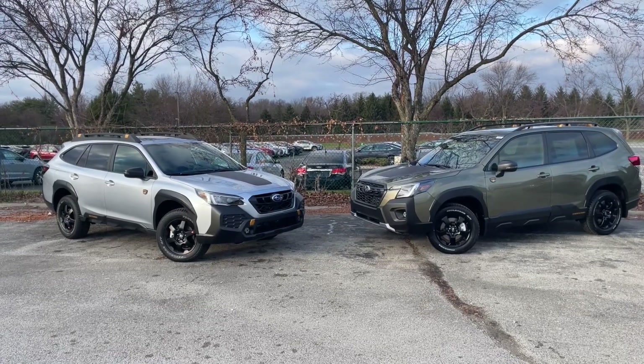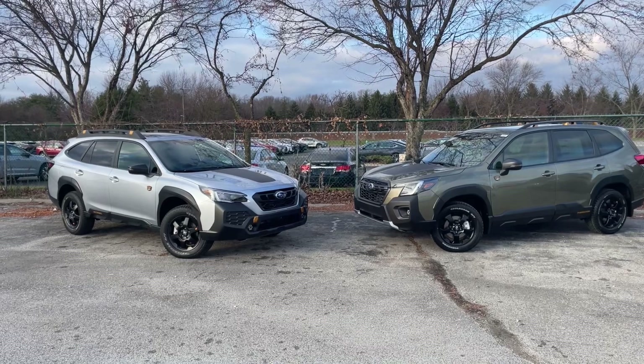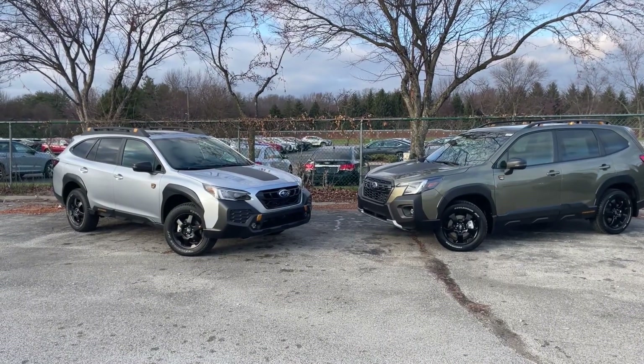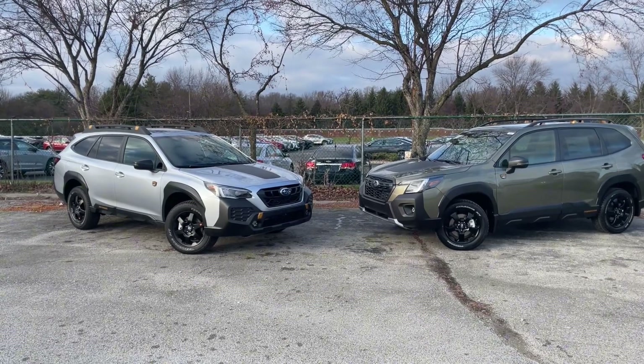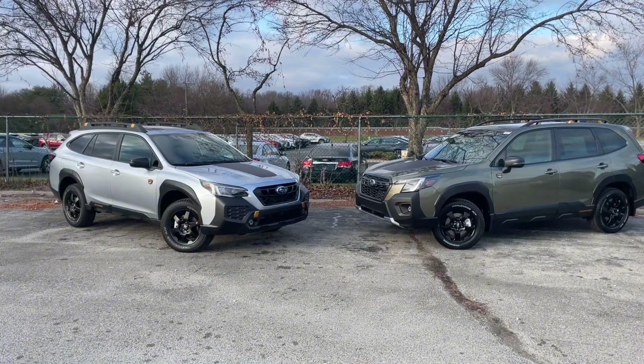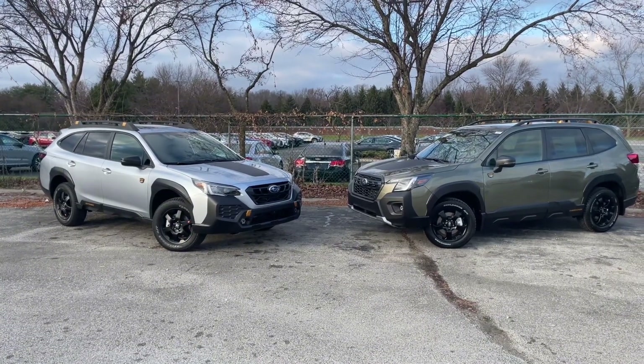Hello, this is Peyton with Tom with Subaru. Today we are taking a look at two of our most highly sought-after vehicles. We have both the Subaru Outback Wilderness Edition and the Subaru Forester Wilderness Edition. These being some of our most popular vehicles right now, a lot of people come in wondering which one is for them. Today we're going to go over a couple of the key differences between the two that may help you narrow your decision.